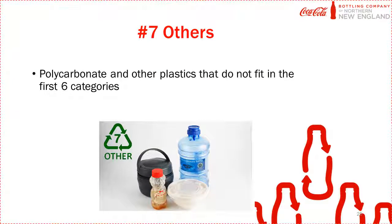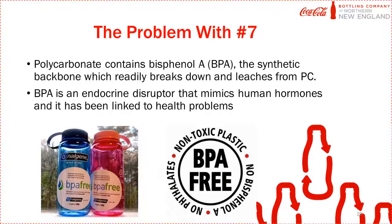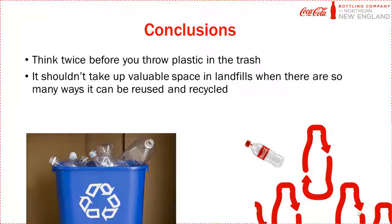Any plastic that does not fit into the first six categories is considered an 'other.' The problem with type 7 plastics is that they are usually a combination of polycarbonate or another type of plastic. Polycarbonate contains BPA, which readily breaks down and leaches from the plastic. BPA is an endocrine disruptor that mimics human hormones and has been linked to many health problems, including chromosome damage in ovaries, early onset puberty, diabetes, and obesity. Think twice before you throw your plastic in the trash — there are so many ways it can be reused and recycled.